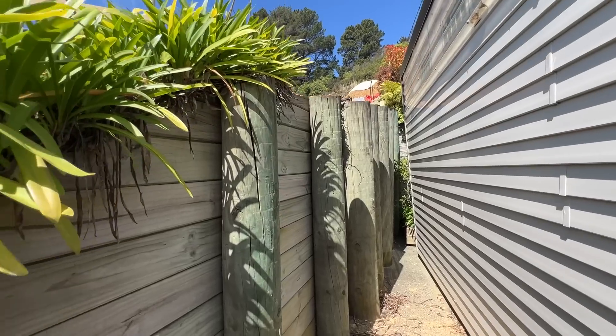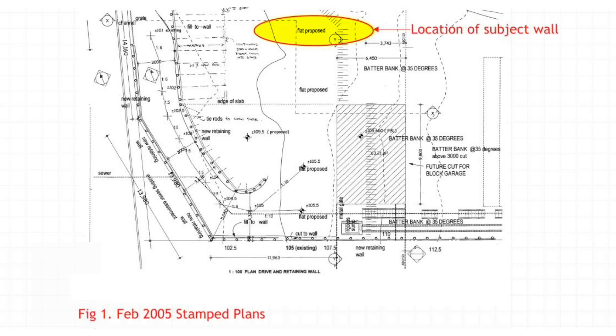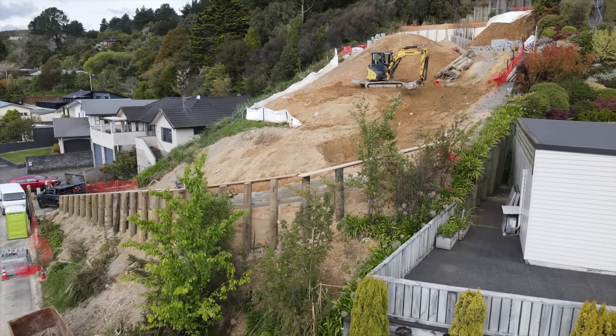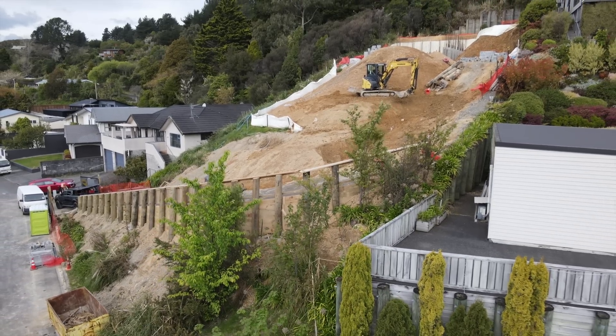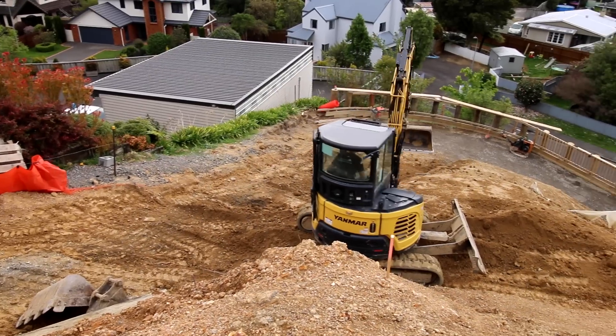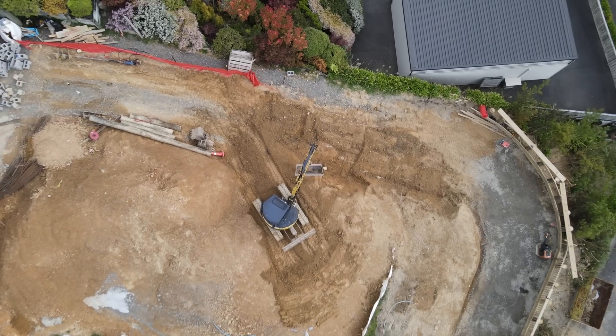This retaining wall was built sometime between 2005 and 2011. It wasn't on the original consent and then it showed up on the second consent. And even though it's on the edge of the boundary, technically it's owned by the neighbor. It became our client's problem because it's their driveway getting up to their property that this wall was supporting.